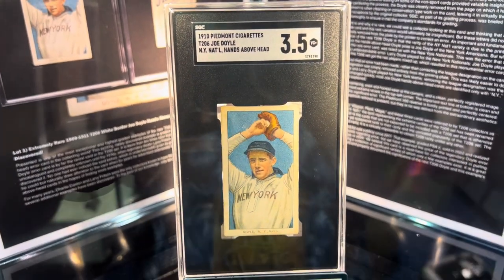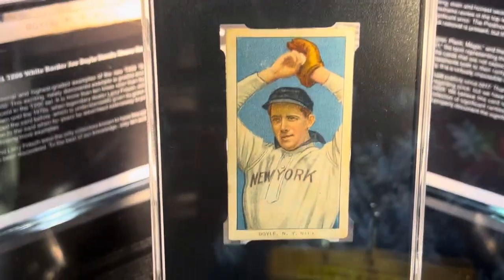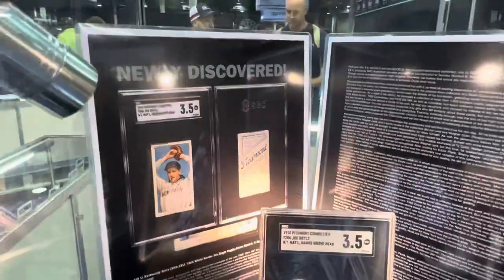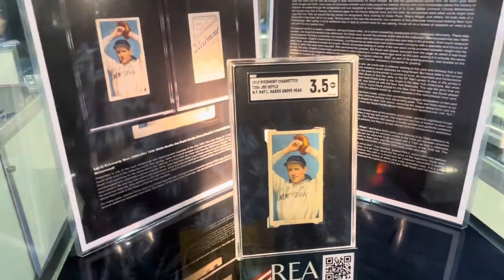The Doyle error card with hands on head. Check out that card — that is the rarest T206 card that exists, newly discovered, and the story is on there. Super, super rare — only 10 known to exist.